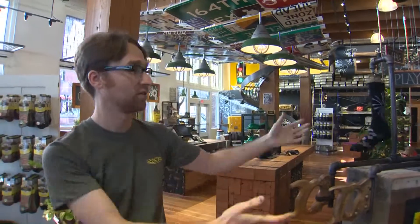We call them the rock'em sock'em sock display — kind of like the rock'em sock'em game from when we're kids.